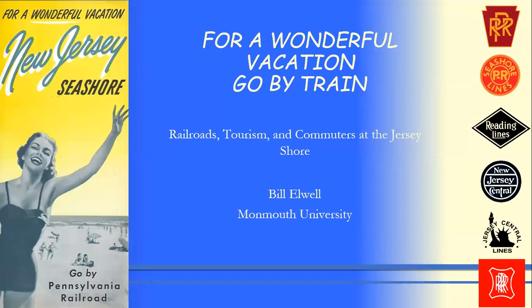We're pleased to have Bill Elwell tell us about the subject. Bill is an adjunct professor at Monmouth University and is thoroughly invested in the subject — he is a scholar, a modeler, and a fan. There was a history of vacationing at the shore before there were railroads, but it wasn't exactly friendly to New Jerseyites. Bill's going to tell us how it developed, and there's an important aspect of Middletown in this history.